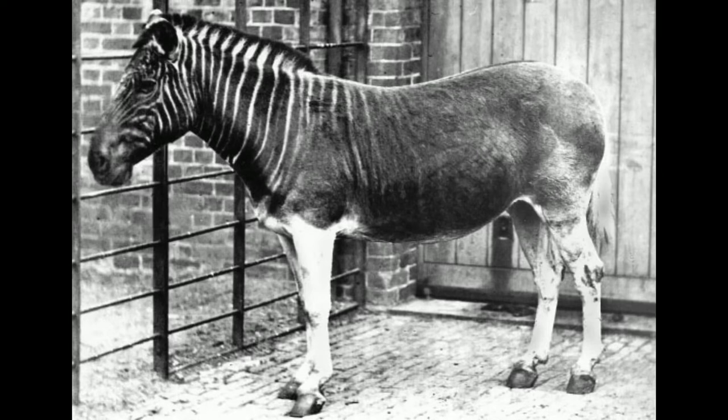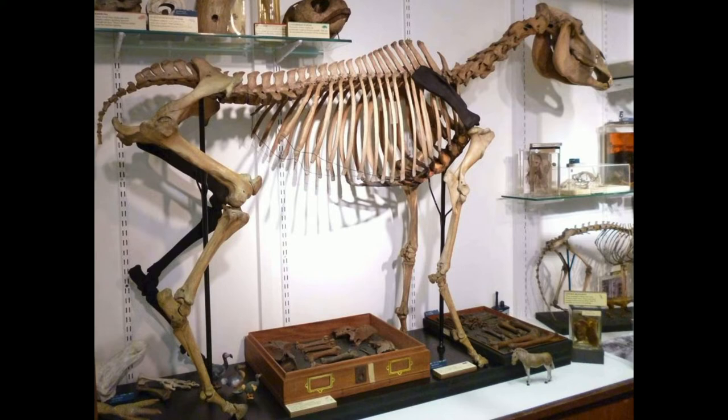The Quagga is a subspecies of the plain zebra that was endemic to South Africa until it was hunted to extinction in the late 19th century by European settler colonists. It was long thought to be a distinct species, but early genetic studies have supported it being a subspecies of the plain zebra. A more recent study suggested that it was the southernmost cline or eco-type of the species.